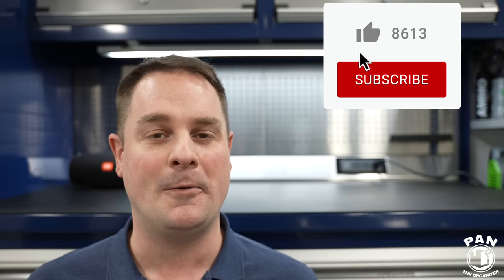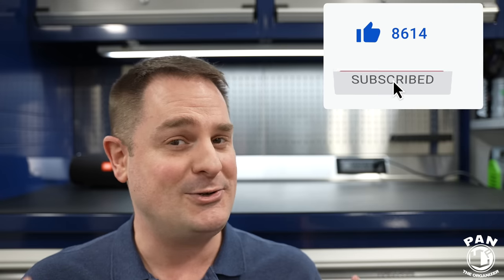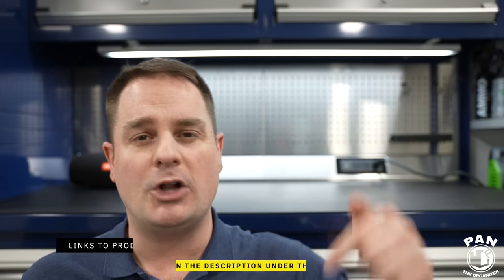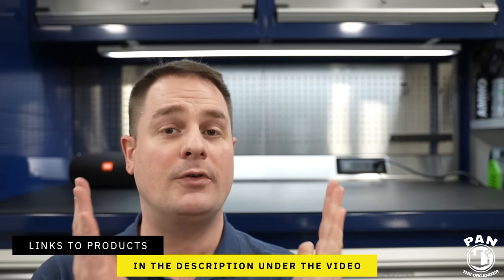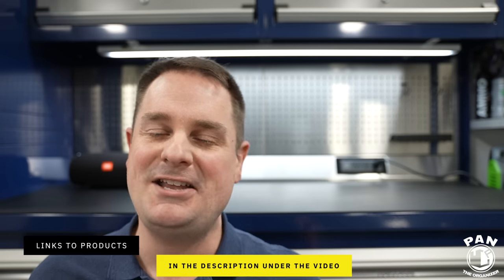Hey guys, I'm Pan. Welcome to the show. I hope you're having a great day, so let's dig right into it. But before we do, if you're new to the channel and haven't done so yet, consider clicking the subscribe button found under this video. That way you'll subscribe and never miss my future videos if you want to continue learning about car detailing — products, equipment, tips, tricks, and techniques. And don't worry, all the products I'll be talking about today — I'll drop links in the description for you guys, so all you have to do is sit back, relax, and enjoy the show.